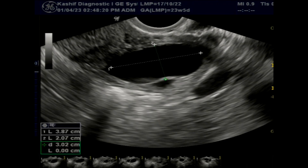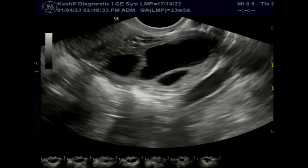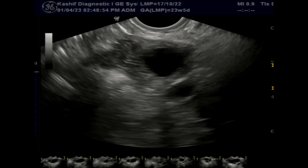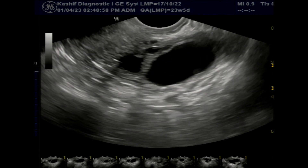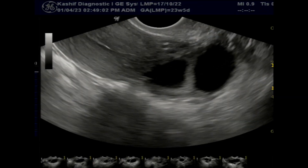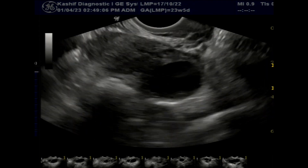What are large follicles, and why are there large follicles? The ideal or good follicular size is 18 to 23 mm — we can also consider 24 mm a good follicle. A follicle size of more than 25 mm is considered a large follicle.